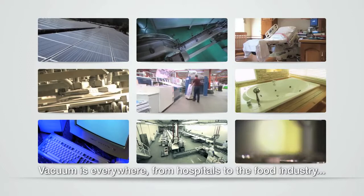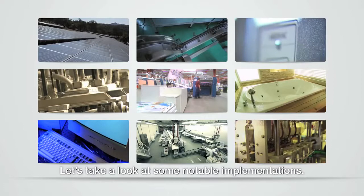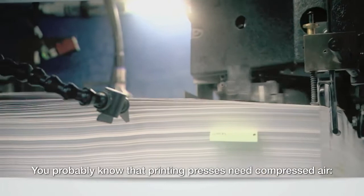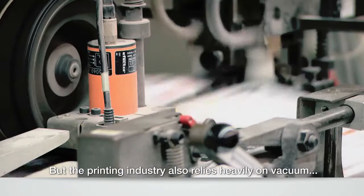Let's take a look at some notable implementations. Stop the presses! Well, they would without vacuum. You probably know that printing presses need compressed air — blast air is used for riffling the paper. But the printing industry also relies heavily on vacuum, for example to operate the lifting and forwarding suckers on sheet-fed presses.